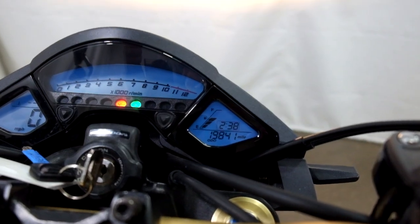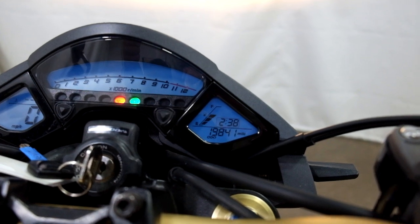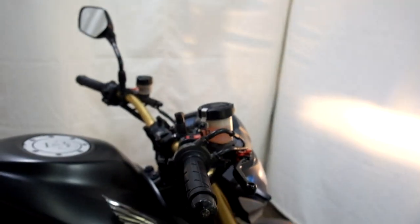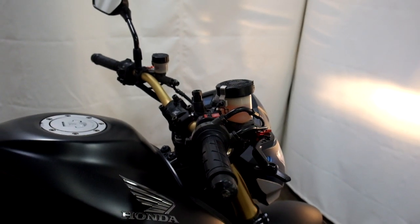Alright, let me show you those miles now. 19,841 is what's on it. And as you can see, the right here is missing.